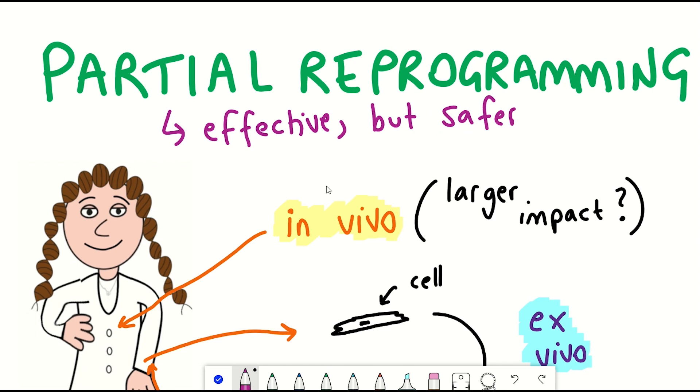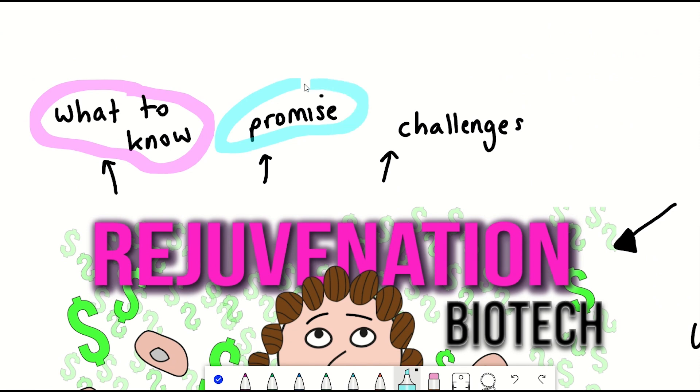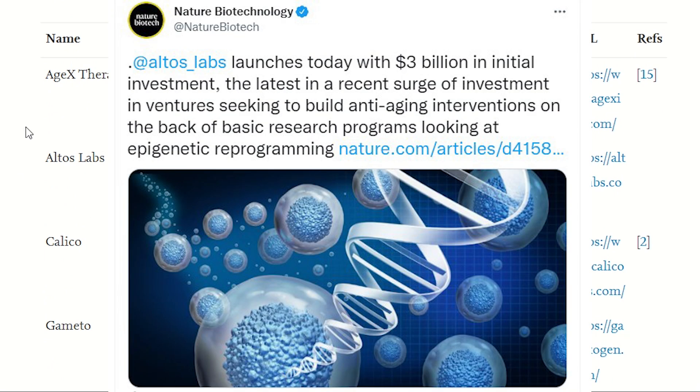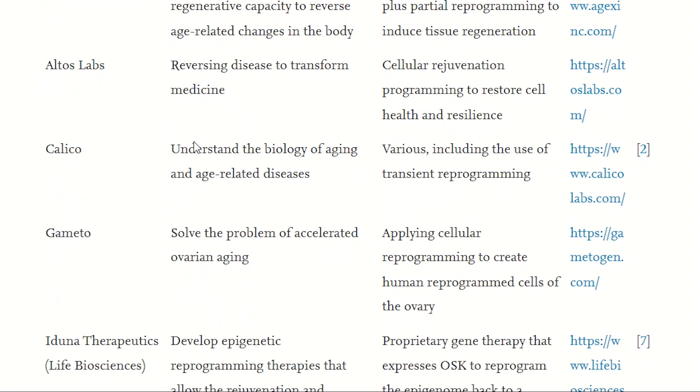But what commercial potential do they have for therapeutics, and what companies are out there? Well, this table shows a pretty up-to-date list of companies in the so-called rejuvenation tech space. You have Ajax Therapeutics developing tissue regeneration, Altos Labs — the huge startup with £3 billion in funding for basic research to then develop rejuvenation reprogramming therapeutics — and Calico, the Google spin-out started in 2013, which seems to also now be shifting focus to rejuvenation.